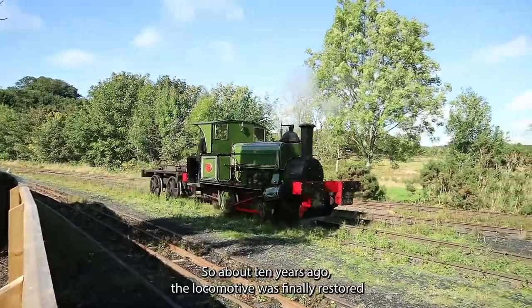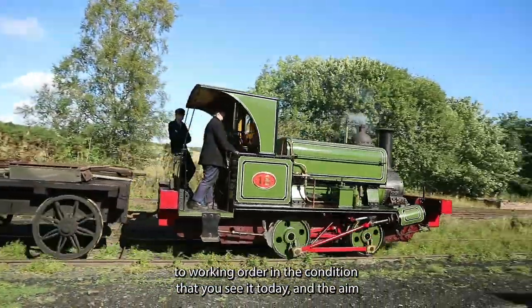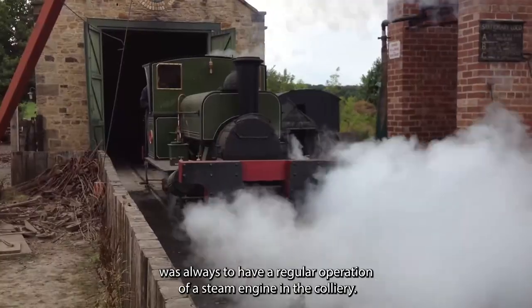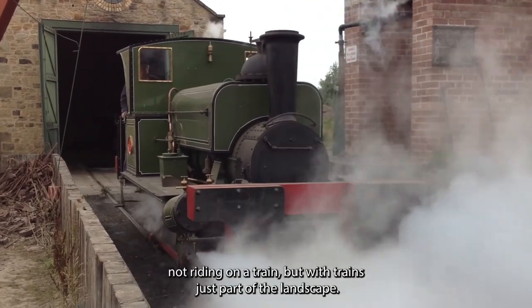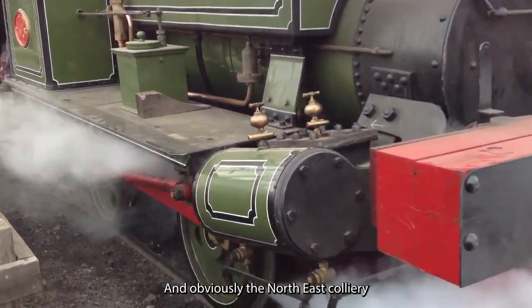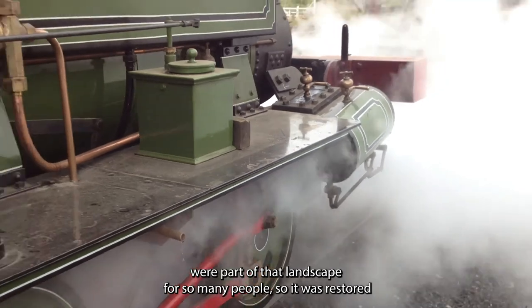About ten years ago the locomotive was finally restored to working order in the condition you see it today. The aim was always to have a regular operation of a steam engine in the colliery, working with the chaldron wagons, giving visitors a sense of what the past was like — not riding on a train, but the train just part of the landscape, as northeast collieries were for so many people.